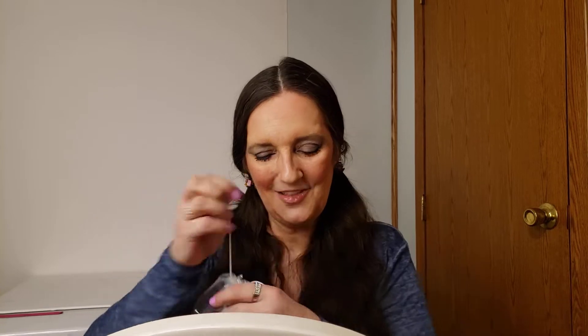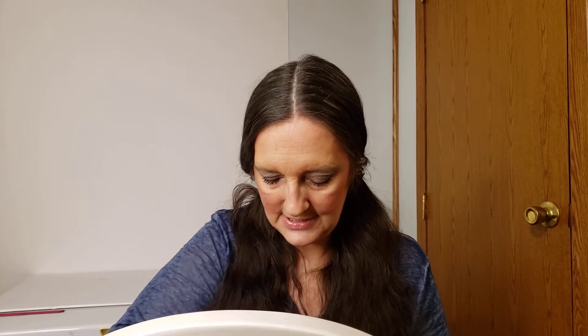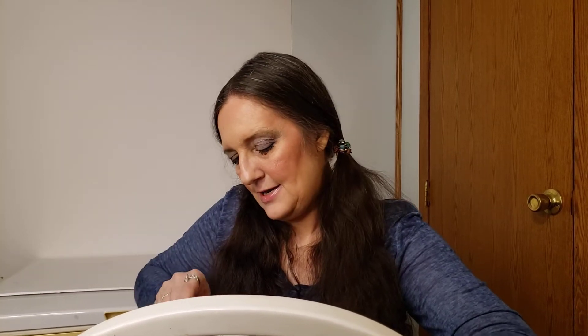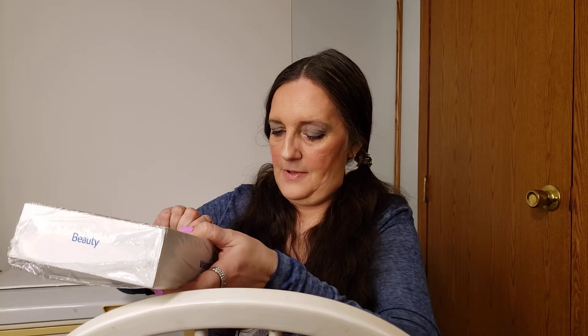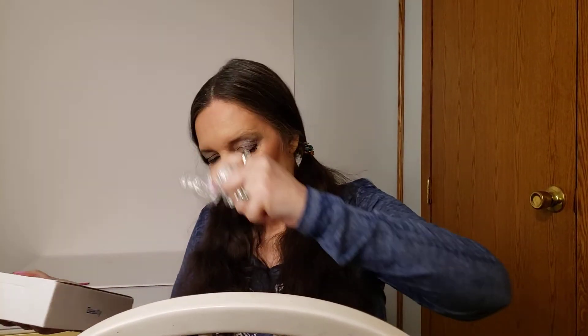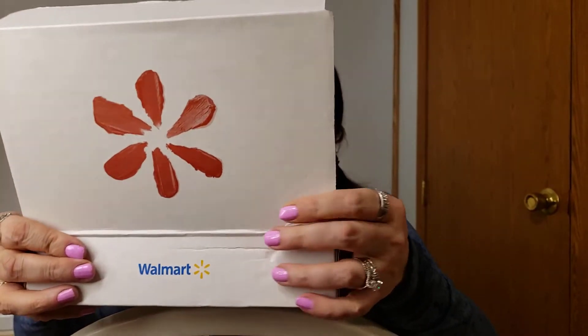Now that we've got that out of the way, let's get down to the next order of business: my Spring Walmart Beauty Box! I've been excited. I'm going to need my glasses because you never know what's in here. Let me know if you got the same thing. I'm dedicating this one to Stephanie, the opinionated horsewoman — you'll see why!